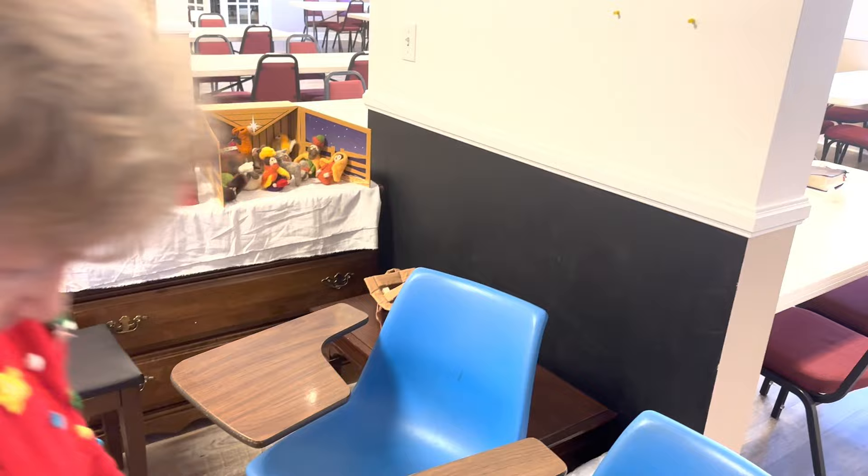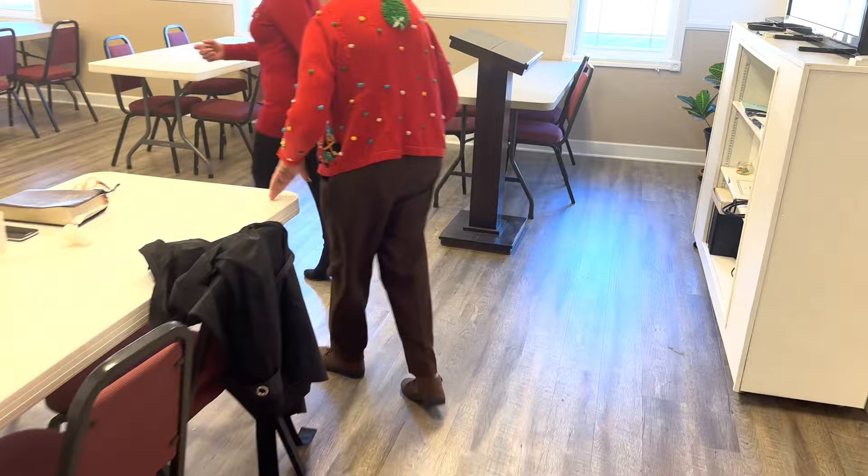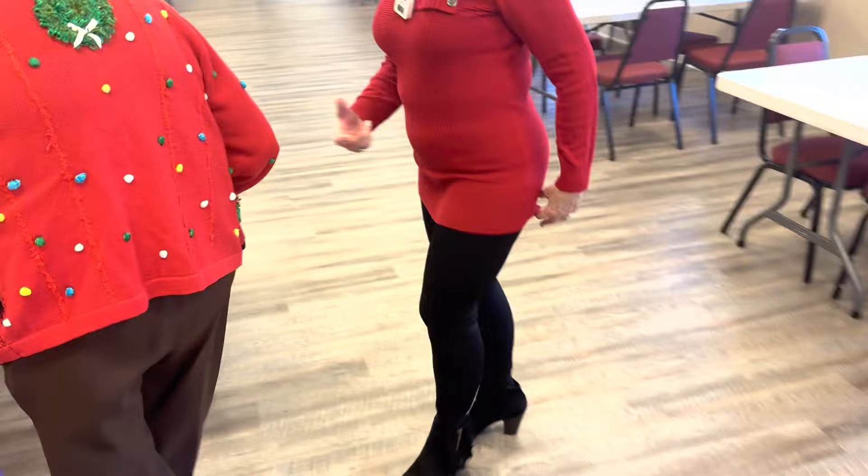I'm moving into the next room here. We're at Fellowship Baptist Church in Crossville, Tennessee. Twelve Westminster Court.